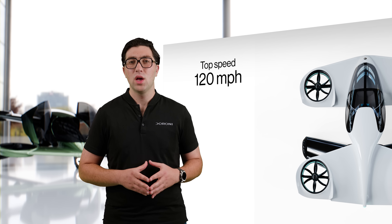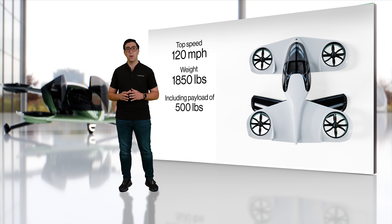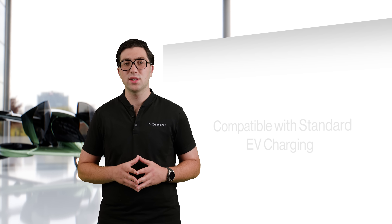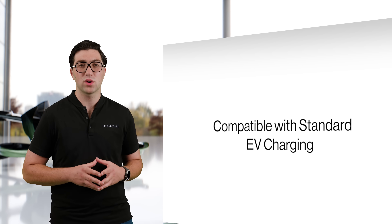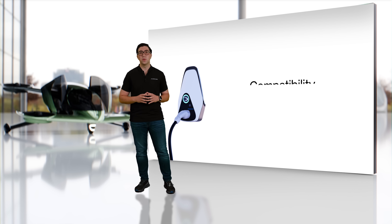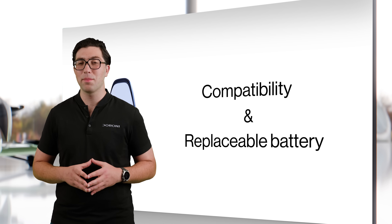All that engineering combined allows the H1X to have a top speed of 120 miles per hour, weighs in at 1,850 pounds, has a payload capacity of 500 pounds, and a flight time of 40 minutes. We have designed our charging system to be compatible with standard EV charging infrastructure, ensuring the H1X can be conveniently charged and integrating seamlessly with the existing electric vehicle ecosystem. You will also be able to swap your battery packs.